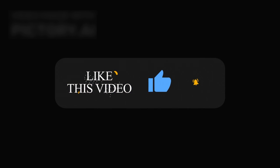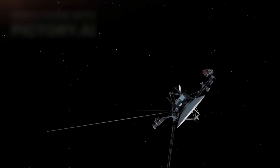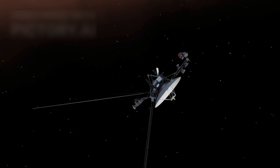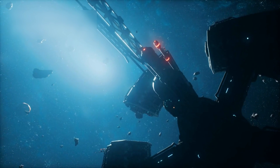This rare alignment, occurring once every 176 years, reduced a 30-year journey to just 12 years. Recognizing this once-in-a-lifetime opportunity, NASA launched Voyager 1 and Voyager 2 just 15 days apart in 1977. Little did NASA know these twin probes would go on to make history.